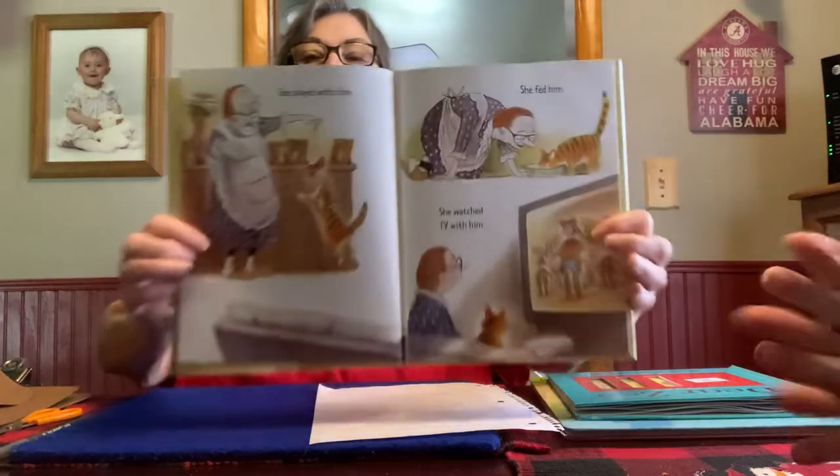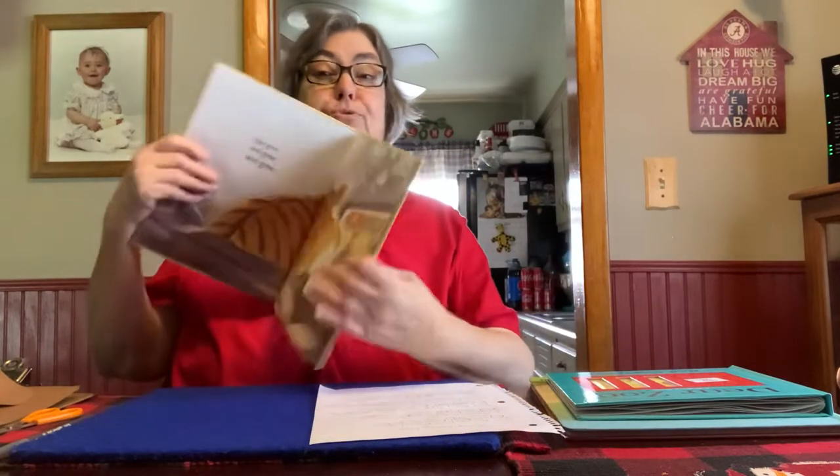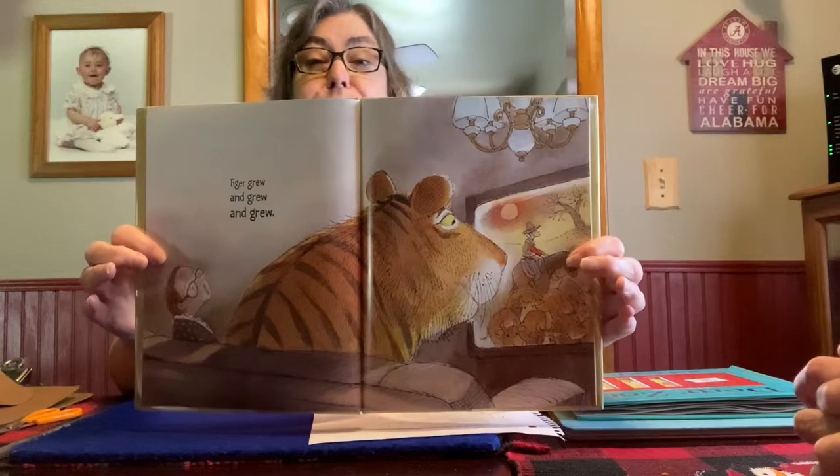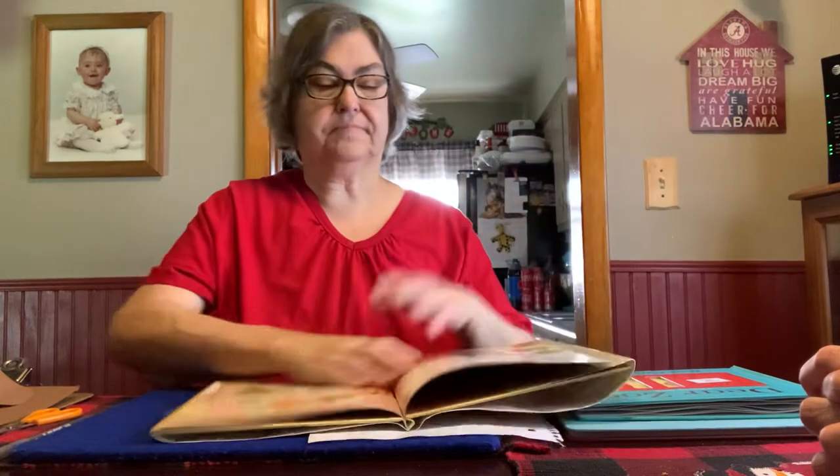She played with him. She fed him. She watched TV with him. Tiger grew and grew and grew. Tiger took over the whole house. But he was still very cute and Miss Belle still loved her Tiger.